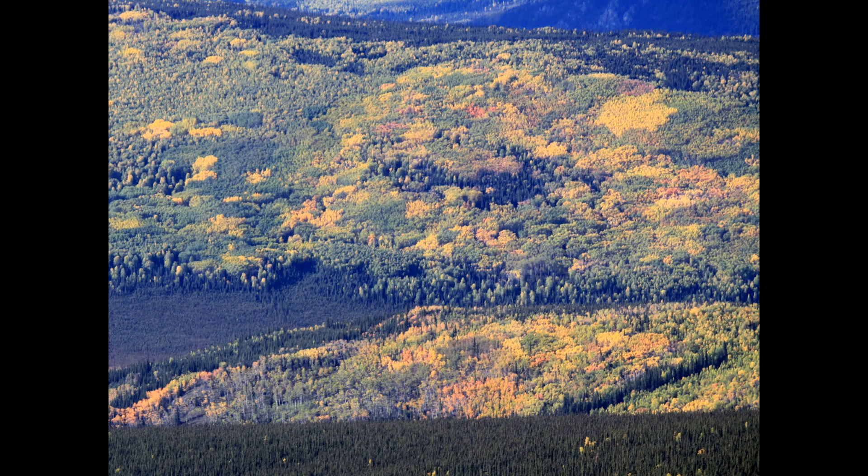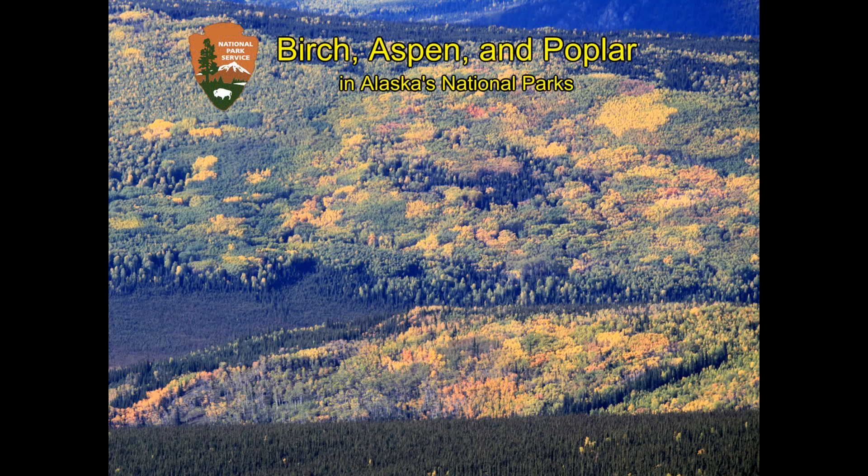An aerial view of green and yellow patches of forest. Birch, aspen, and poplar add beauty and diversity to the boreal forest landscape.